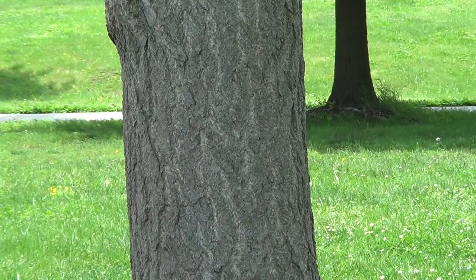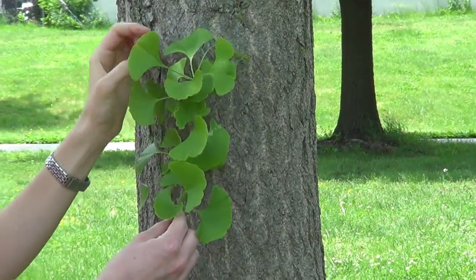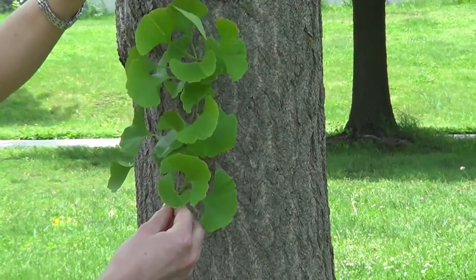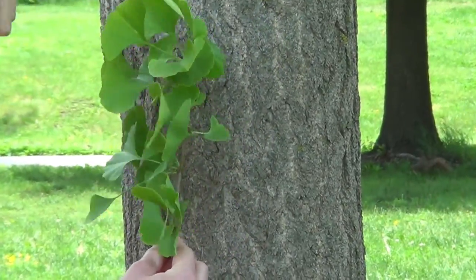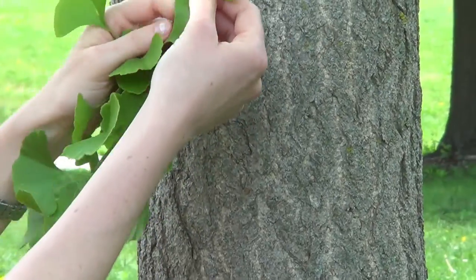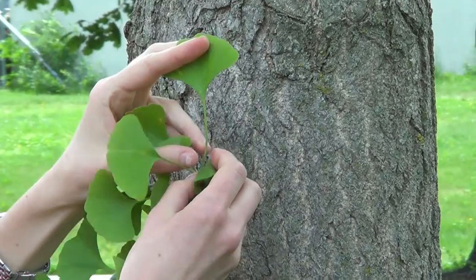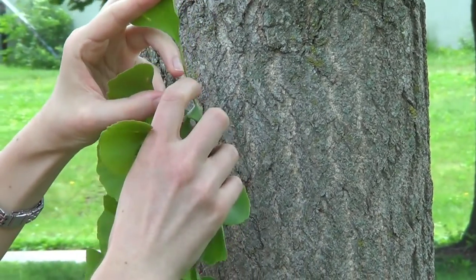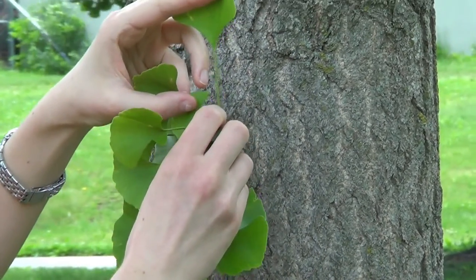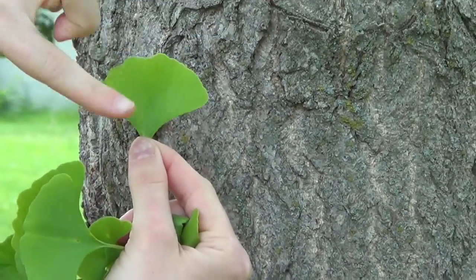Another really unique identifying feature about ginkgo is its leaves. They're really unique. They occur in this whirling pattern, meaning that you see them all around every side of the branches. And they're this really unique fan shape — there's really nothing else like it that you'd see growing in Lincoln. They have this kind of flattened petiole, which is the piece that connects the leaf to the actual stem, and then the leaf itself is this beautiful fan shape.